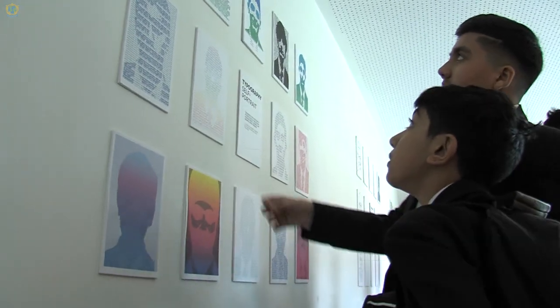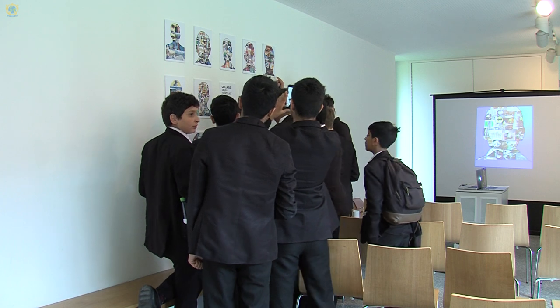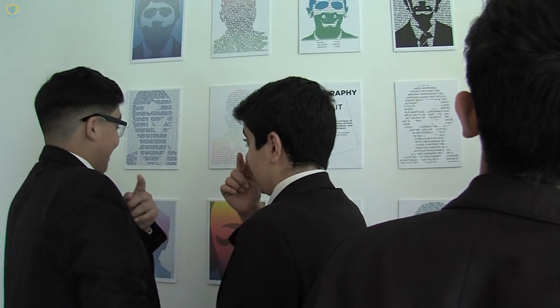I think it went very well. The students were very engaged and they really loved the process of making work digitally, and today they seem very pleased with their outcome. As soon as they got inside the room they were looking for their portraits to see how the final piece would look, so they seem very happy.